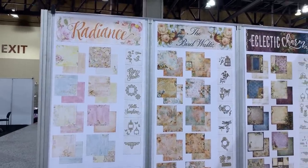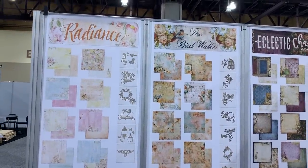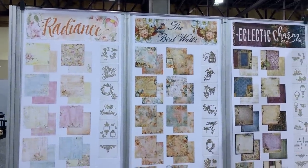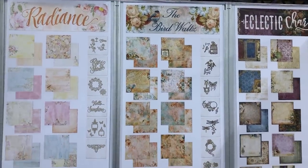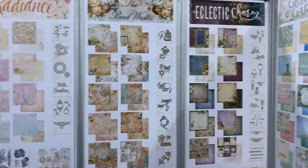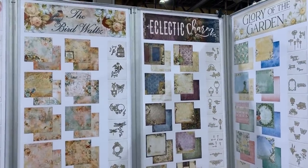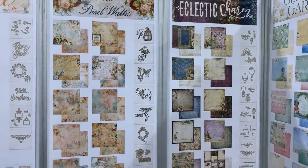So you remember the Radiance — I made a faux front envelope out of the Radiance collection. And then of course there's the Bird Walls. I am crazy about that — my friend Jen Bishop's paper line. And then Eclectic Charm; I did a couple traveler's notebooks out of that.